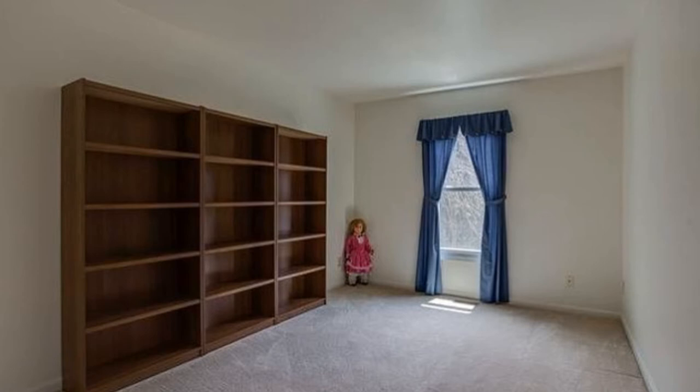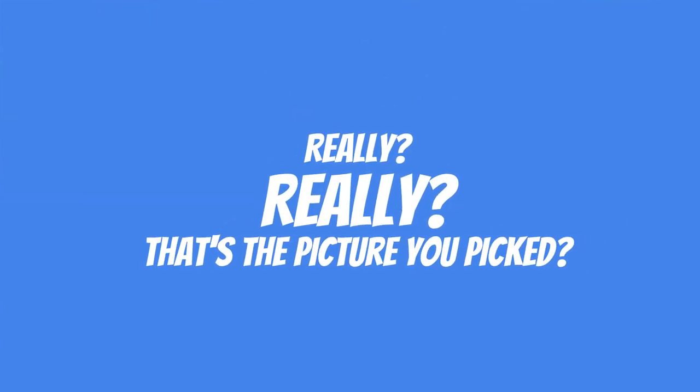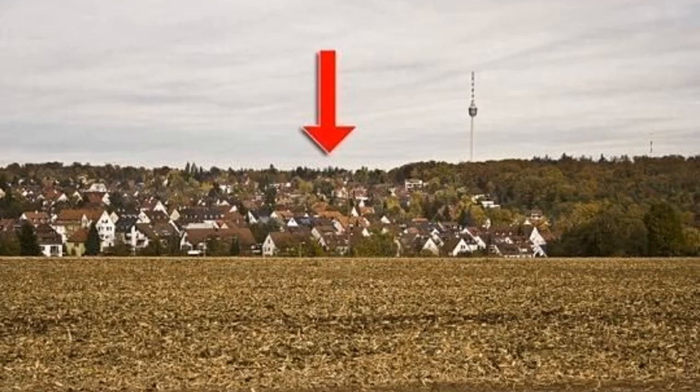Now why is this creepy doll in the corner? It has never ever in life been a movie or situation where anybody survived when there's a creepy doll in the corner. I'm not using this bathroom — I don't care. There's no way you can send your guests into a bathroom like this. I am going outside in your backyard or I'm gonna hold it.